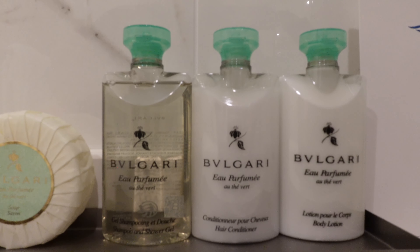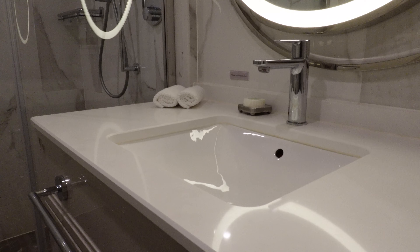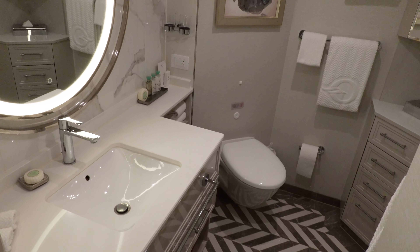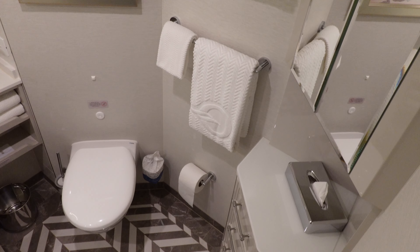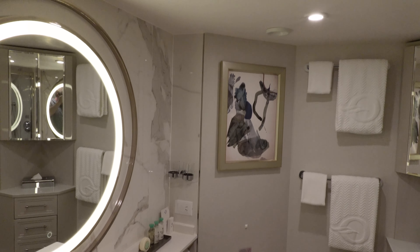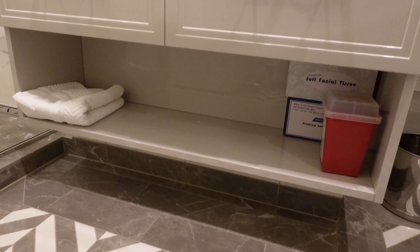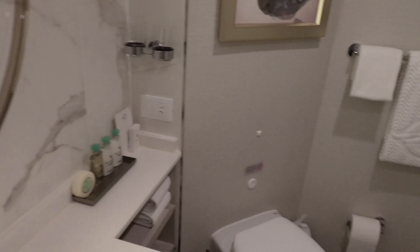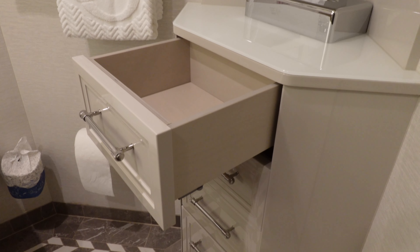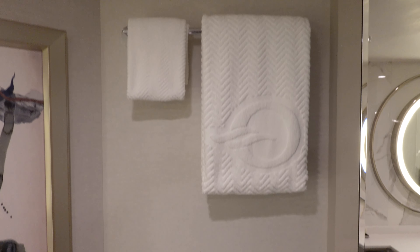You get Bulgari bath amenities. The toilet is positioned really well. As a taller guy, I'm often squeezed between a wall and a counter, or my knees are jammed against a cabinet — there's none of that happening here. There's a ton of storage in the bathroom: in the vanity, underneath it, to the side, and in an entire corner cabinet with multiple shelves and drawers. There are plentiful towels dispersed across various towel rods and hooks.